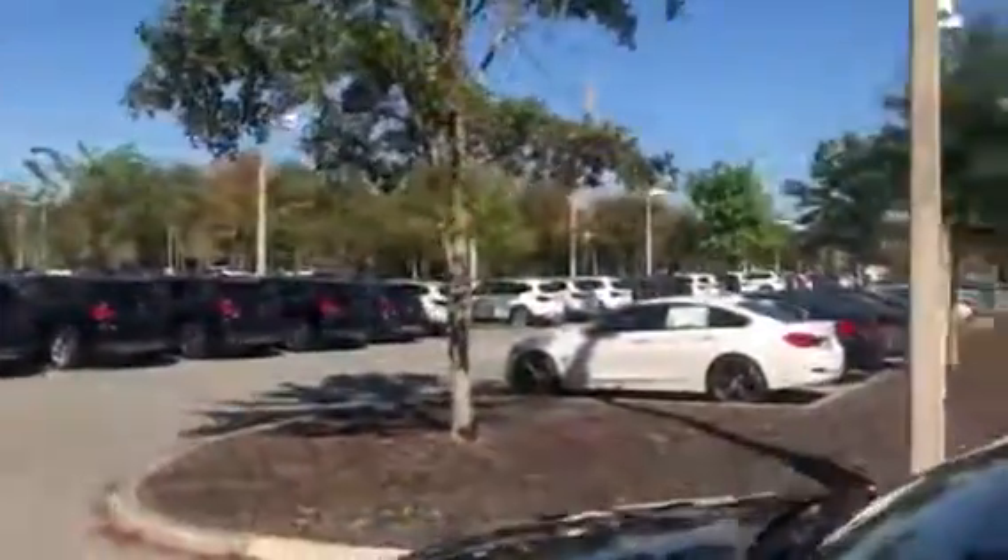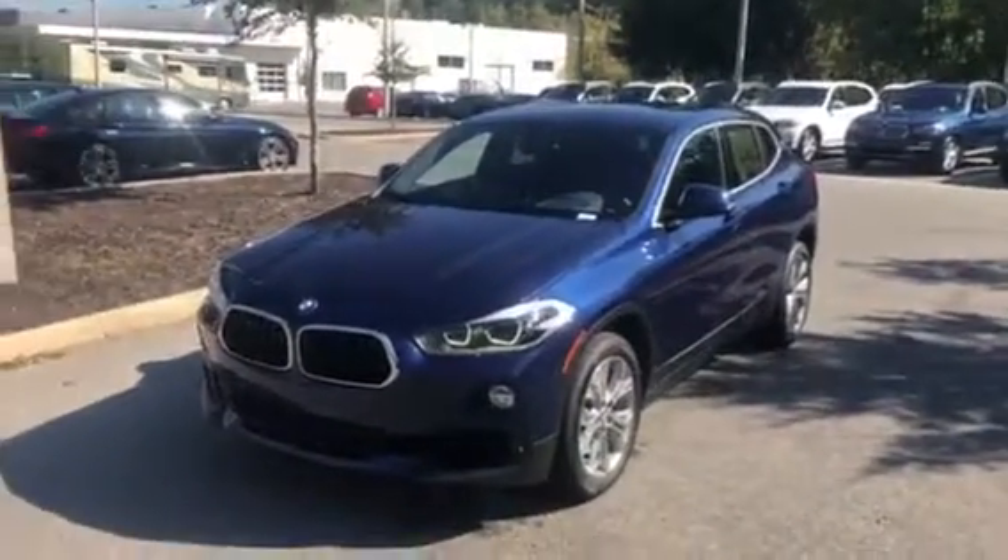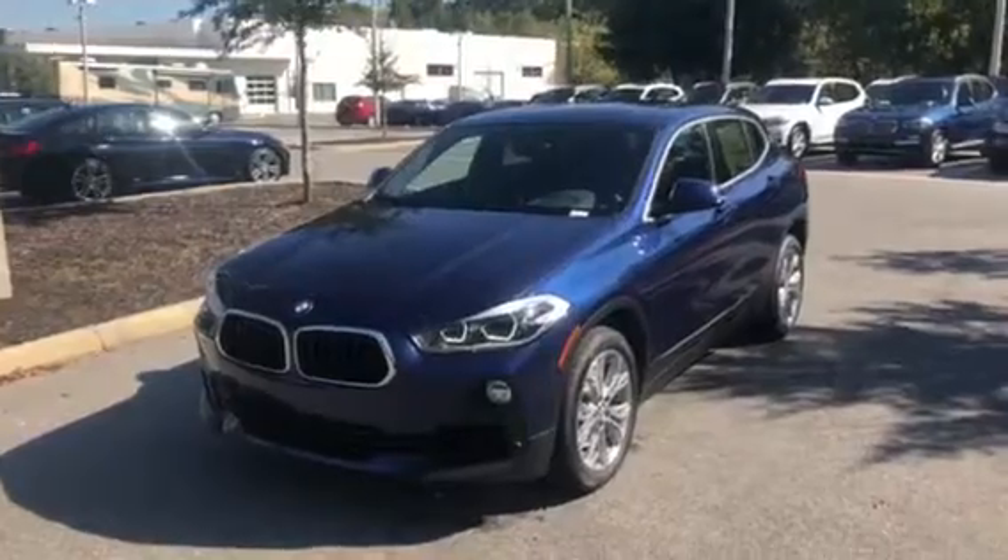And it does have a moon roof. There you have it — the 2018 BMW X2. We hope to see you soon. Bye bye.